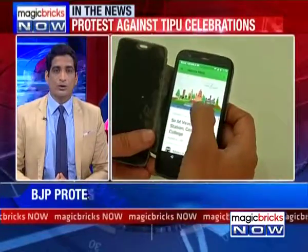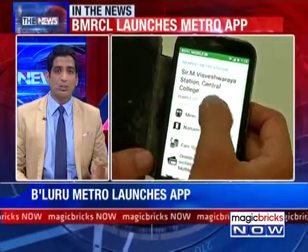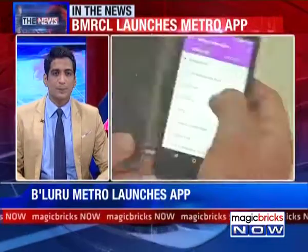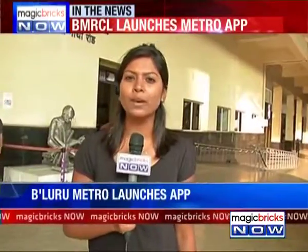Bengaluru Metro has launched an app to help commuters travel hassle-free. Commuting by metro just got a lot easier with BMRCL launching the new metro app.